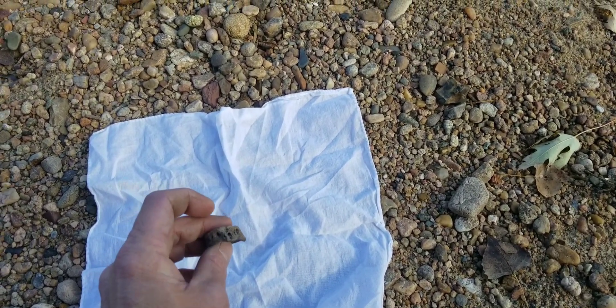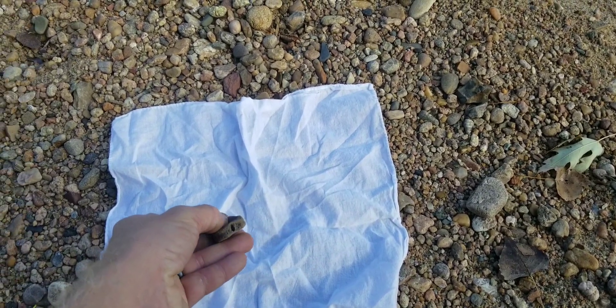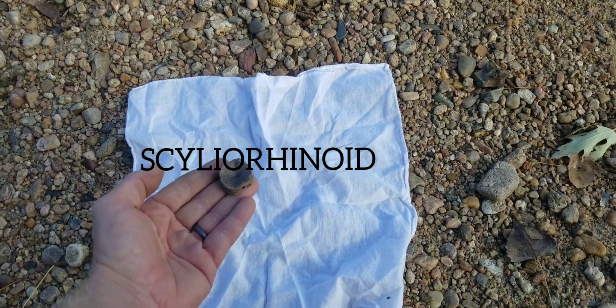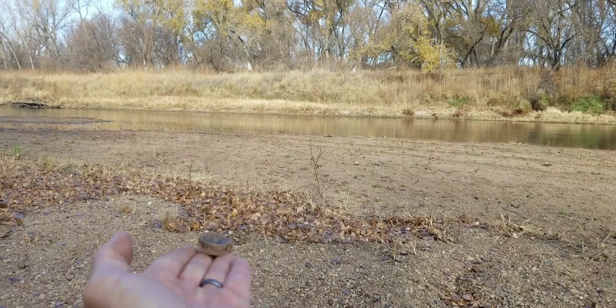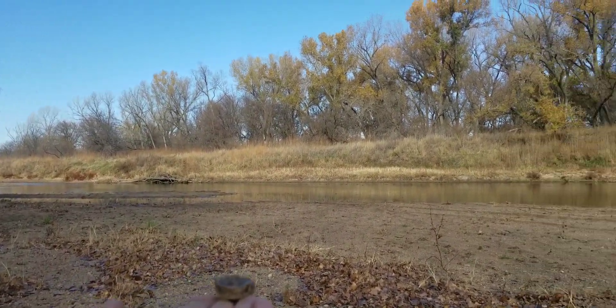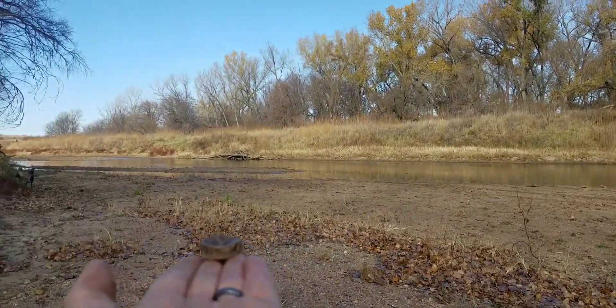There were two different kinds of sharks — the lamnoid and another kind I can't pronounce. I'll put it up on the screen. Can you imagine? A shark? And these would be like your goblin sharks, your great whites.